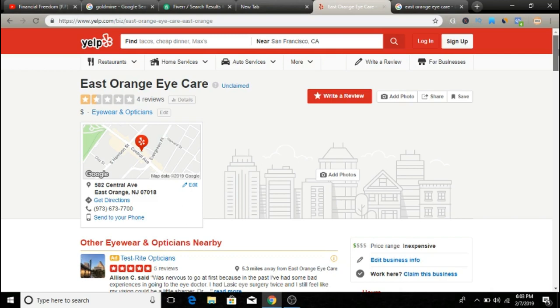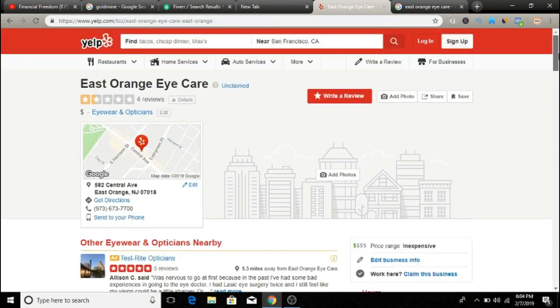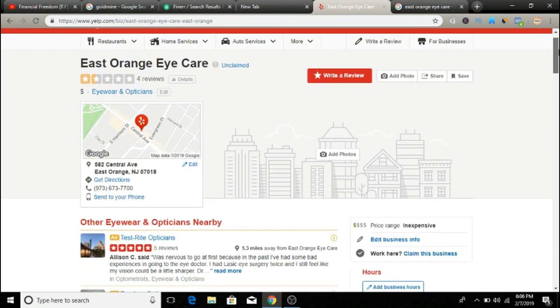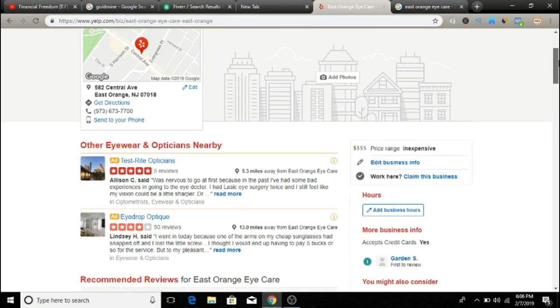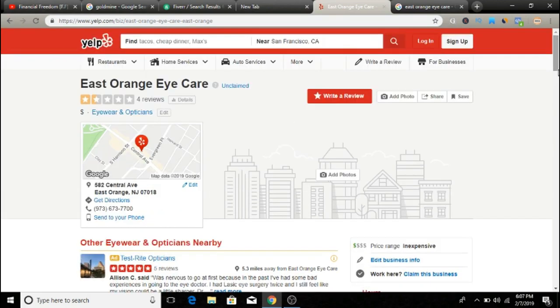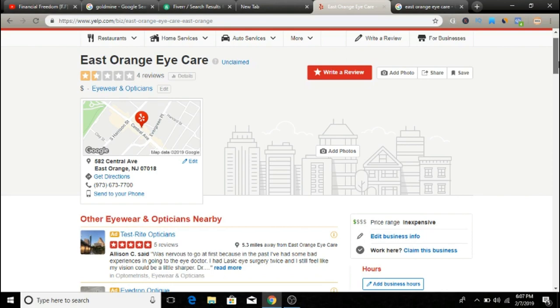At this point you can suggest other services you can provide to these companies in exchange for money. A great example: if they don't have a claimed Yelp listing, a lot of the time they either don't have a website at all or don't have a professional-looking one. You can easily set up a professional website and charge money that way. You can also provide other services like social media — help them build a Facebook page and get some outreach. If you get a couple of hundred dollars from each business, you can easily make a thousand dollars a day. Five businesses at two hundred dollars profit each makes you a thousand dollars.